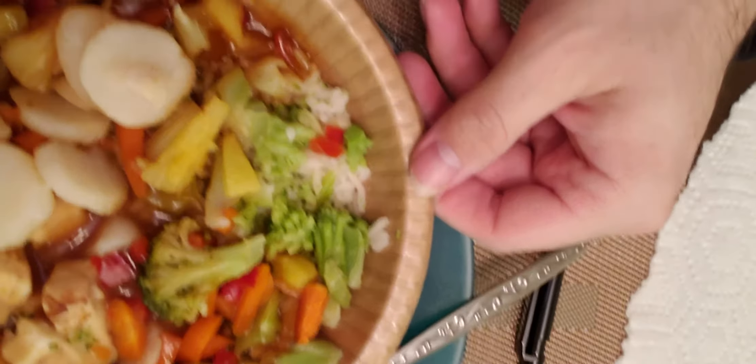Alright, let's get right into it. Here's what it looks like. Here's the first bite I'm going to take. It's got a pineapple chicken.